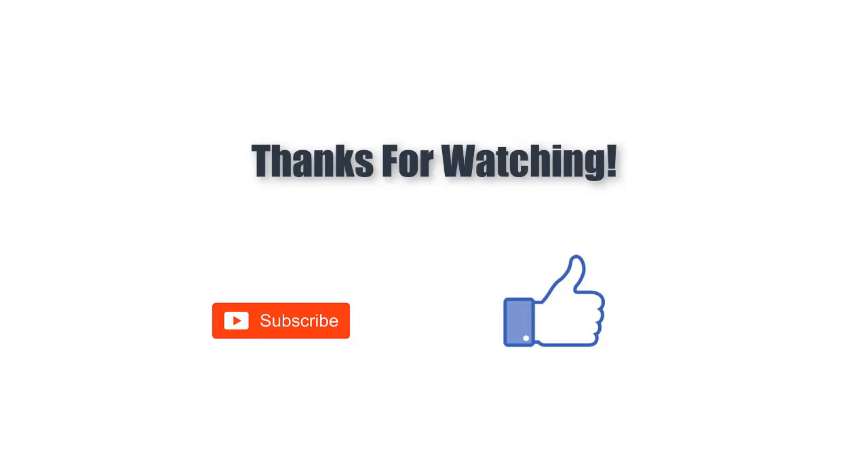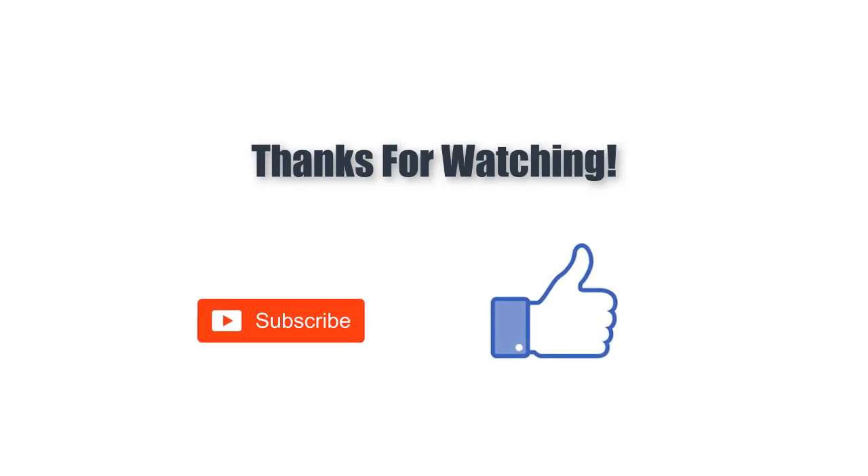Thanks for watching. Click the description for price and details, and you can also find links to the products in the description. If you like the video, please like and subscribe to our channel.